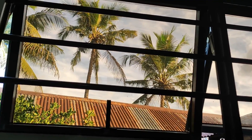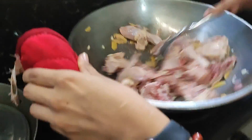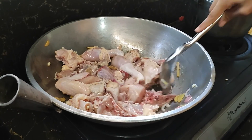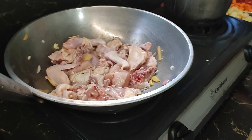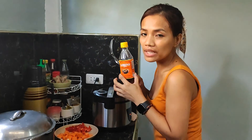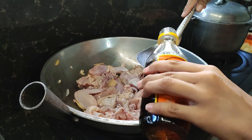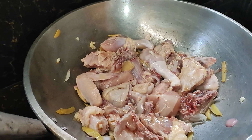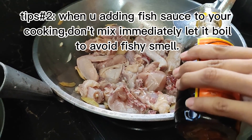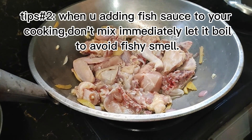While cooking, you have a view like this, right? It's beautiful. While we cook, we can see the coconut trees. So let's add the patis — fish sauce. When you add patis, don't mix it yet. Let it boil first so it doesn't smell as strong. Because this is fish sauce, you know.